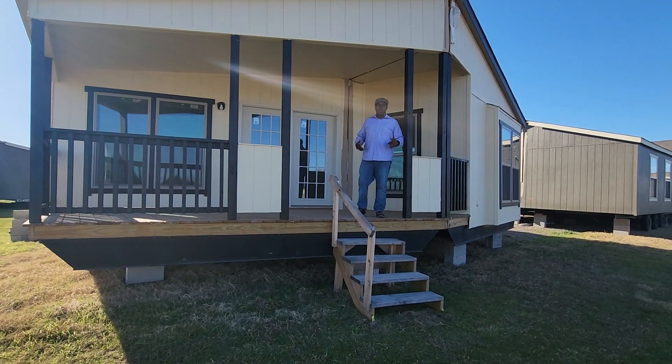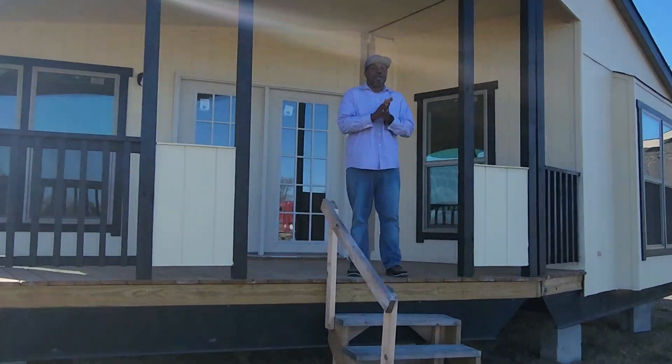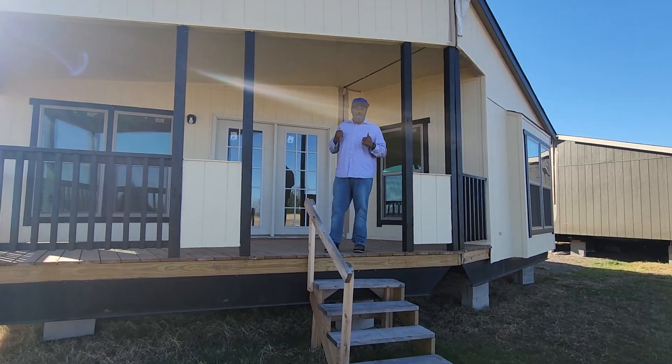Welcome to Liberty Homes. My name is Sedana Hunter. I would like to show you one of our premium models. We sell more of these houses than anybody in the state of Texas. Come on inside, let me show you what we got.